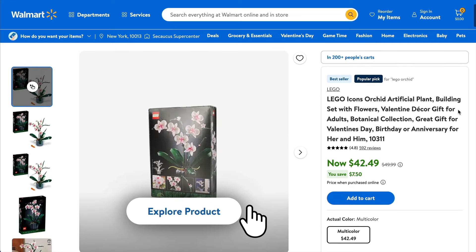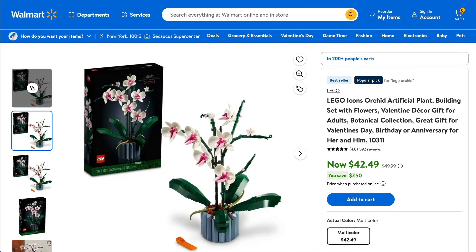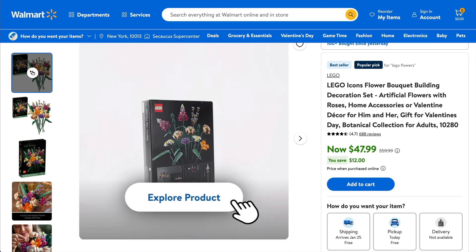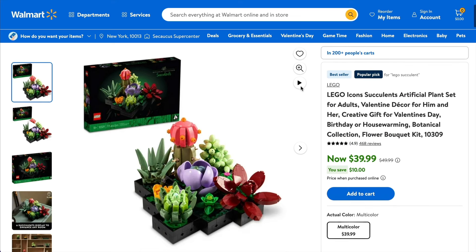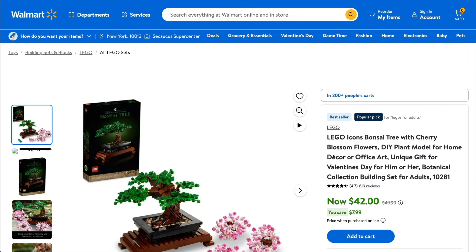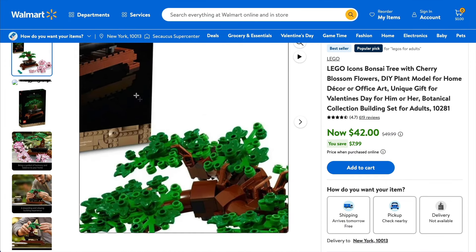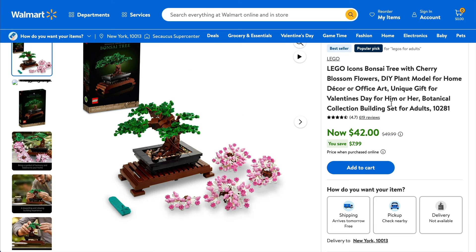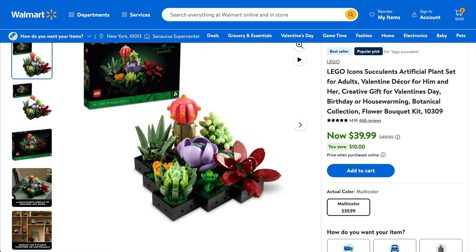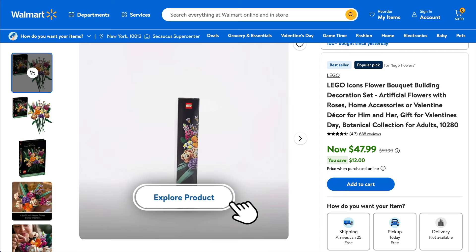Then the botanical range is seeing quite a nice little range of discounts at Walmart. You can grab the orchid, also the spring flower bouquet is discounted. You've then got the succulents, where you can save around $10 off, and also the cool bonsai tree, which is actually one of my favourites. You can either choose to have it with the green leaves or the pink ones, which is awesome with all the little frogs, or you can sort of intermix them. Small savings, but if you're a fan of the botanical range like I am, definitely worth going to pick up. They do look absolutely fantastic on display.